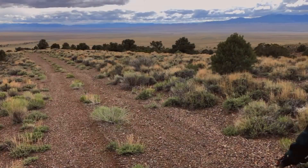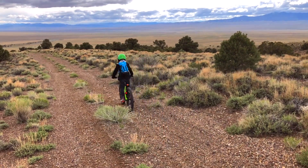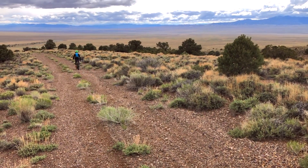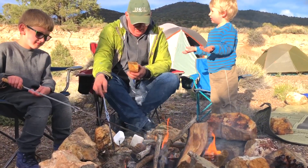Eventually the rain sent us back to shelter and then back to camp, where it actually got nice for a while.